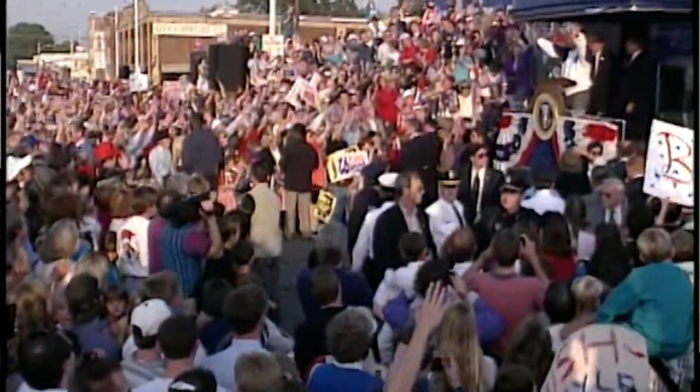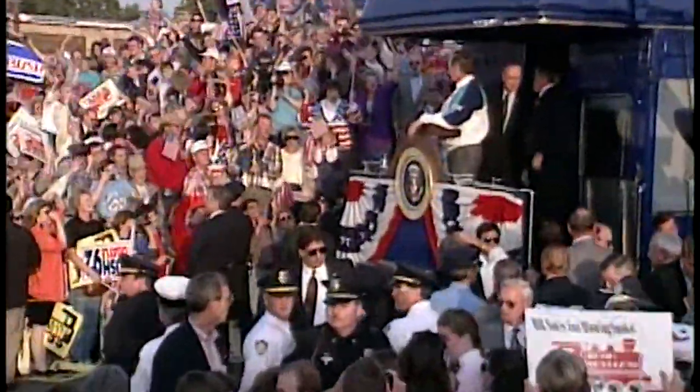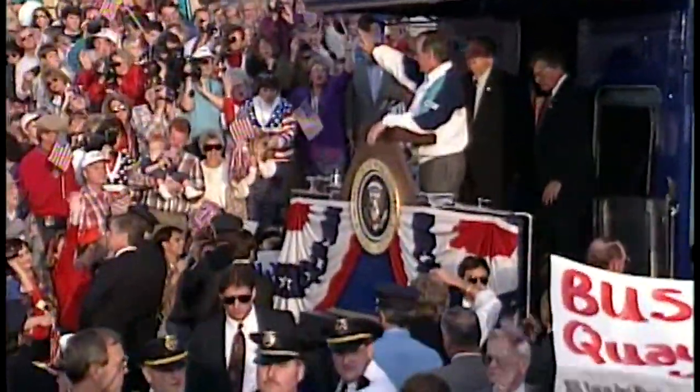George Bush was a colorful campaign stop — all the banners, the Secret Service, the whole nine yards. It was a big day in politics in Burlington's history. "We are honored, Mr. President, to host this historic whistle-stop tour, just like it is."